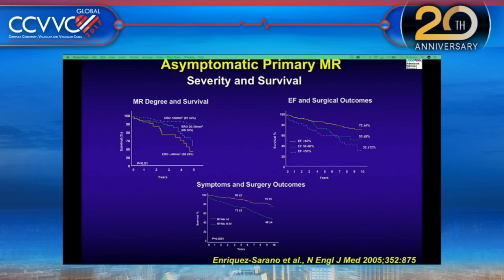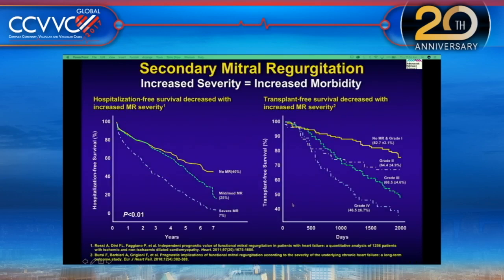The prognostic determinants of mitral regurgitation are severity, left ventricular function, and symptoms. A New England Journal paper on asymptomatic primary MR showed that survival depends on the degree of MR. The ERO — effective regurgitation orifice — volume of 40 or more is associated with poor survival. Low EF is also associated with poor survival, as is the presence of symptoms.